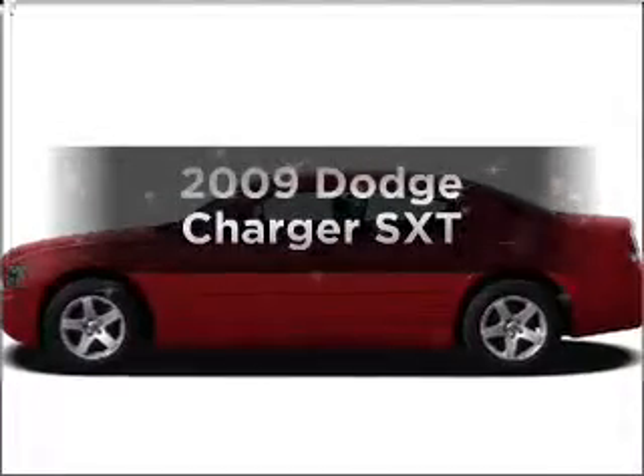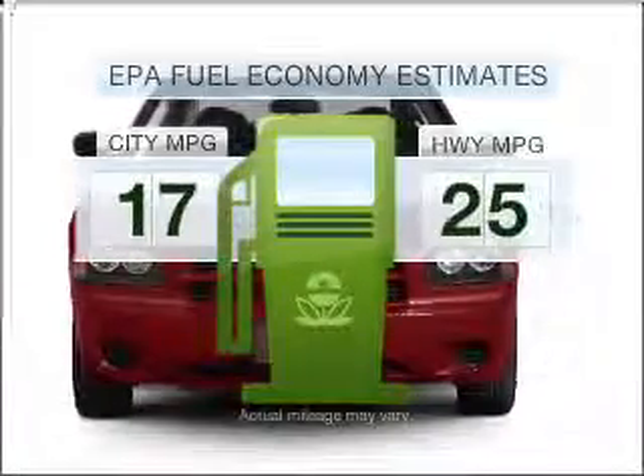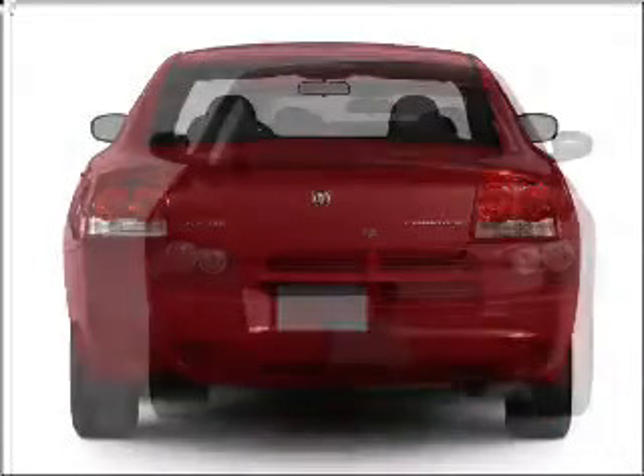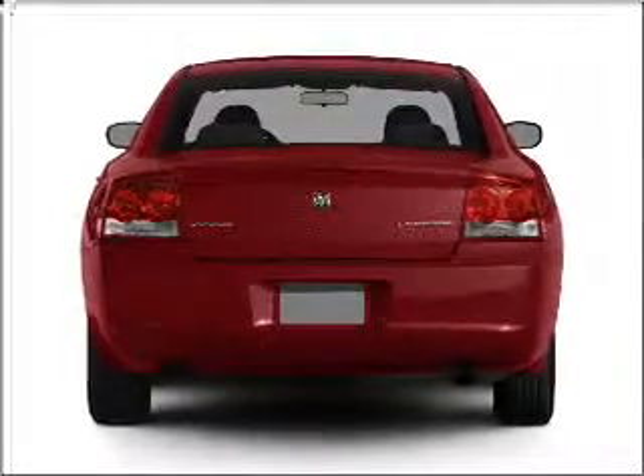Presenting the 2009 Dodge Charger. Travel the roads in style and comfort in this great vehicle. Better gas mileage means better long-term driving, and this ride delivers with a great low fuel consumption rate. With a solid six-cylinder engine connected to a smooth shifting automatic transmission, stand out from the crowd with premium wheels.